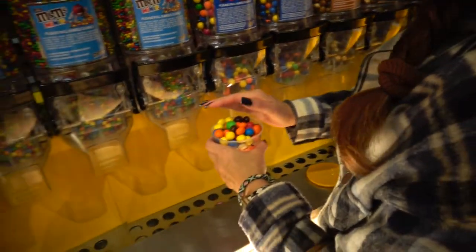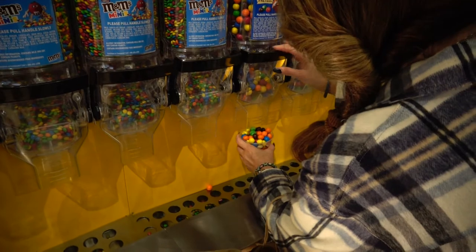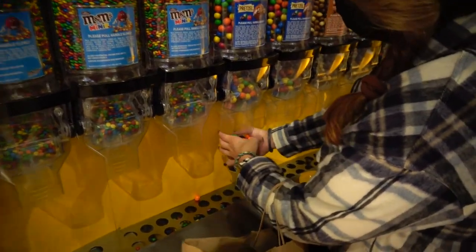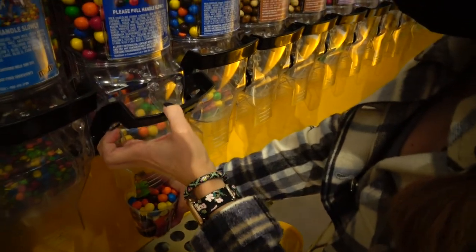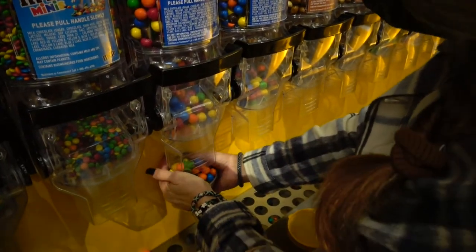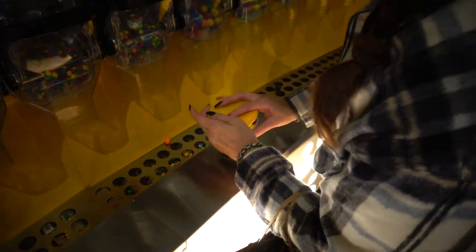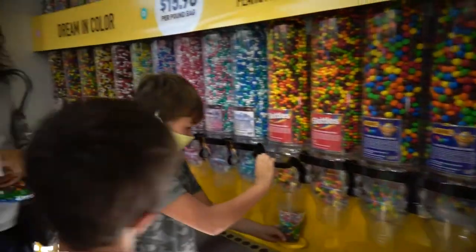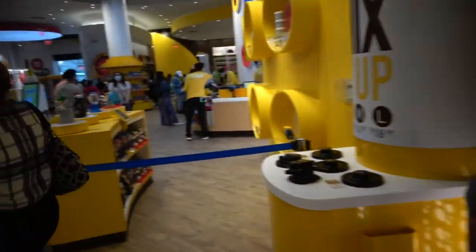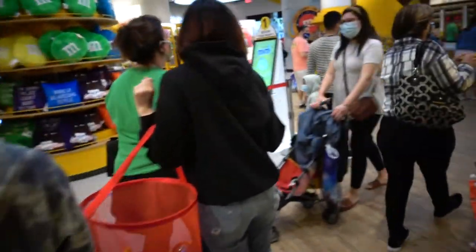It all bounced out at once — I poked too much! Just trying to get in there and get more. Got them. They also sell Skittles here, though I'm not sure why. That was quick — she got her two flavors she wanted.